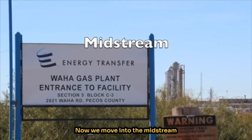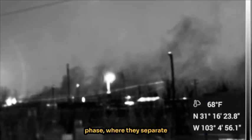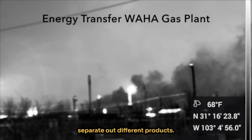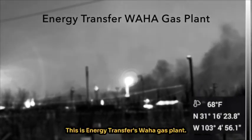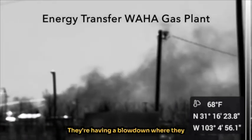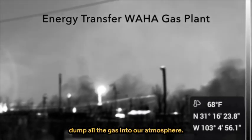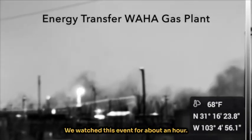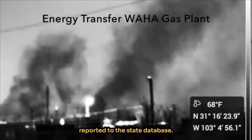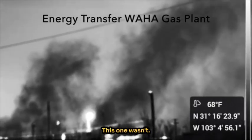Now we move into the midstream phase, where they separate the gas from the liquids and separate out different products. This is Energy Transfer's Waha gas plant. They're having a blowdown where they dump all the gas into our atmosphere. We watched this event for about an hour. Blowdown events should be reported to the state database — this one wasn't.